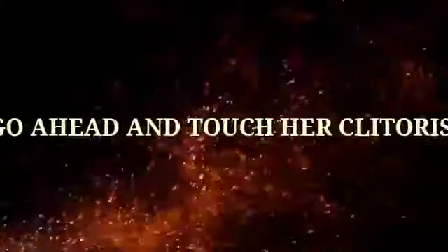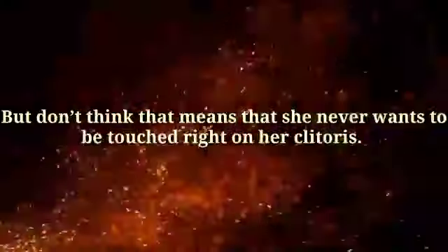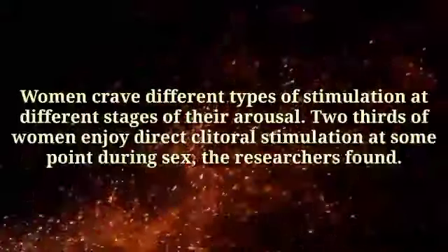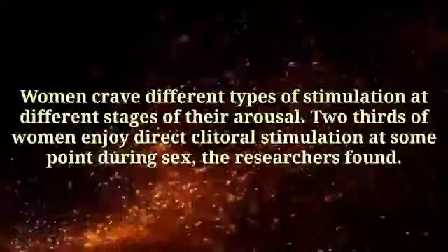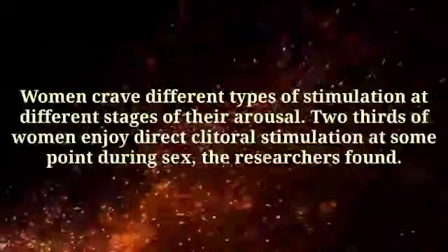Number 2: Go ahead and touch her clitoris. But don't think that means she never wants to be touched right on her clitoris. Women crave different types of stimulation at different stages of their arousal. Two-thirds of women enjoy direct clitoral stimulation at some point during sex, the researchers found.